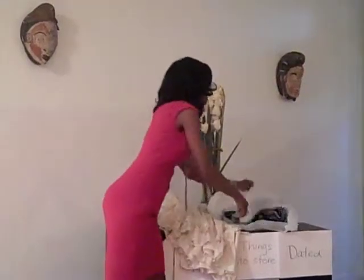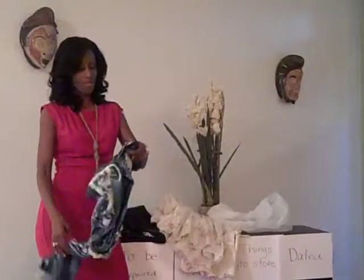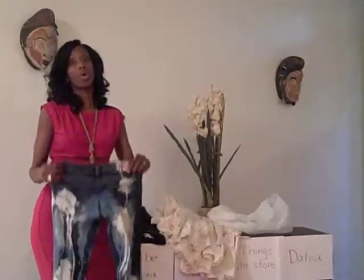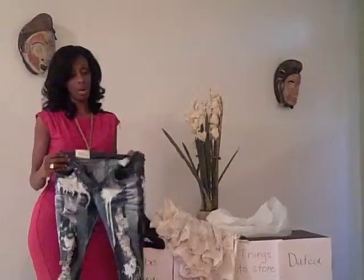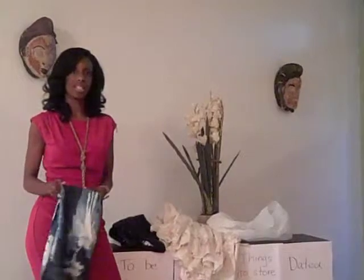Our very last category is things that are dated. I've got an example here — these are things you've held on to for a really long time and they might be great, but they're no longer in style. They don't belong in a working closet. Either put them in storage or get rid of them altogether — that's really my suggestion. Even if they come back in style, there will be new touches that make them look on trend, and your old item will still look dated. So let's get rid of these and get some new things.